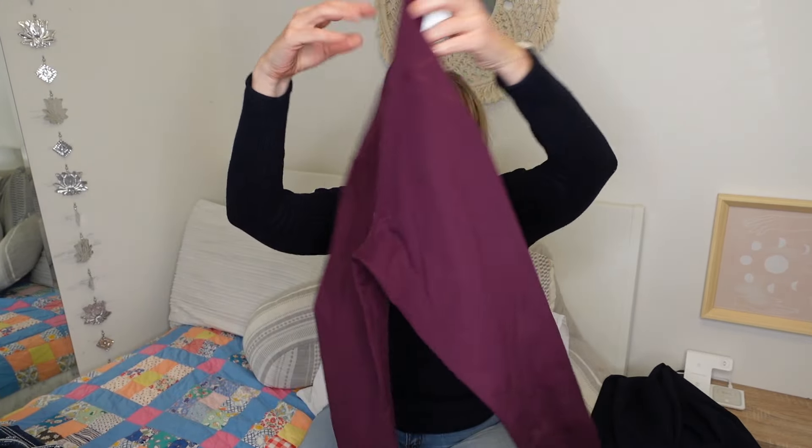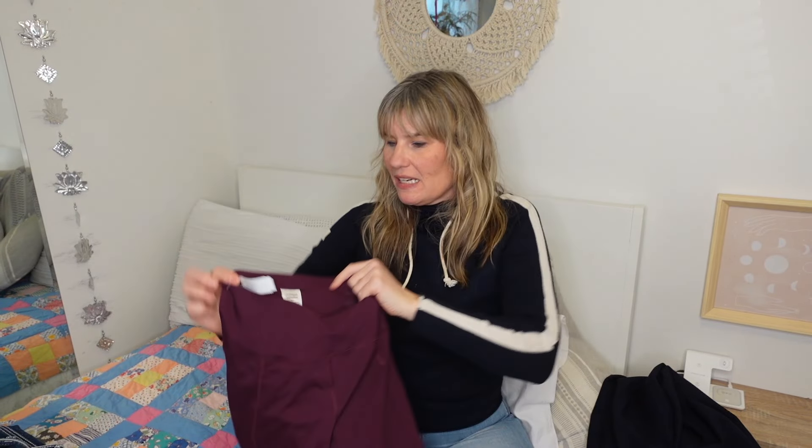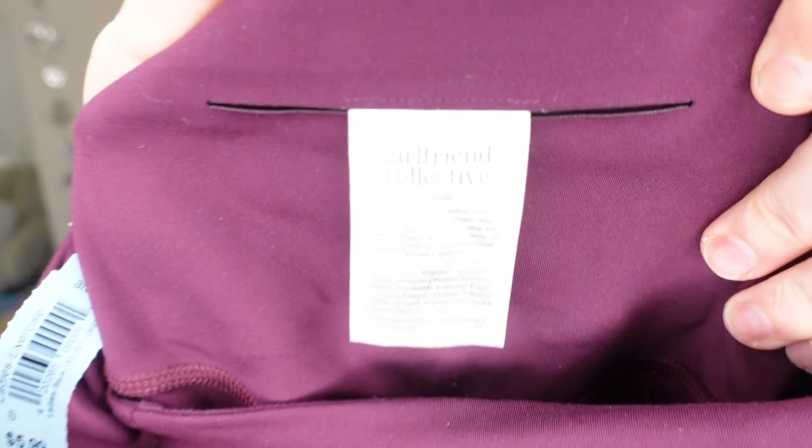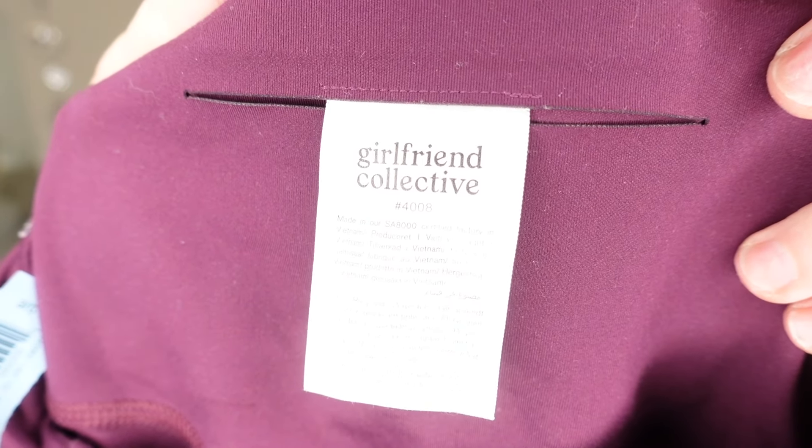I'm going to get right into what I found. I picked up a pair of Girlfriend Collective leggings — these were $5.99. Girlfriend Collective is definitely a brand to keep an eye out for. It's not as common to find, but it's a solid pickup over a brand like Outdoor Voices.